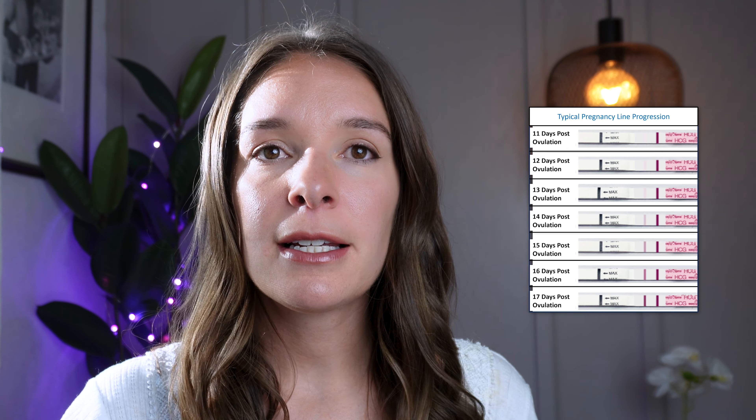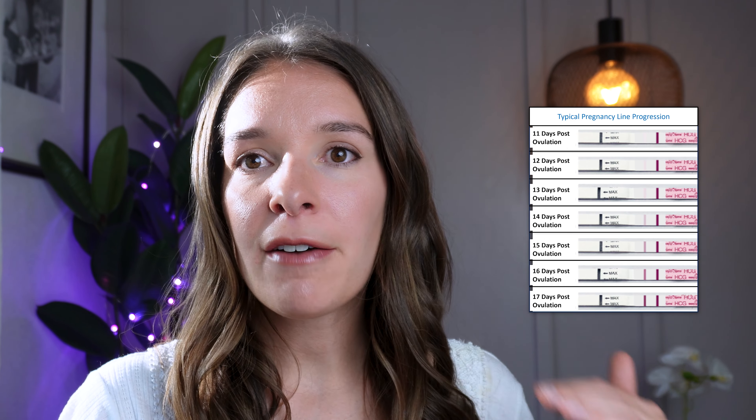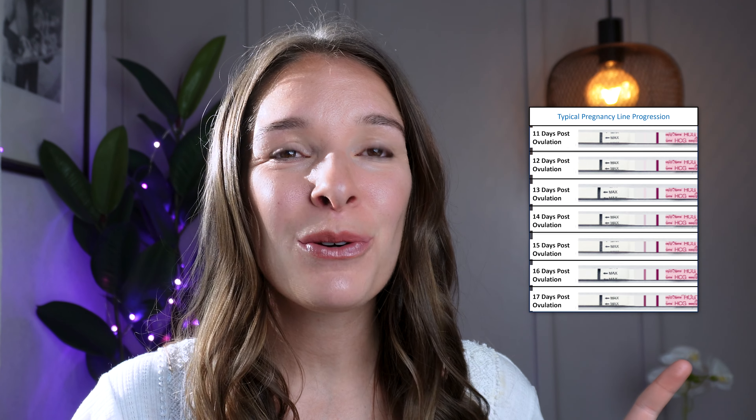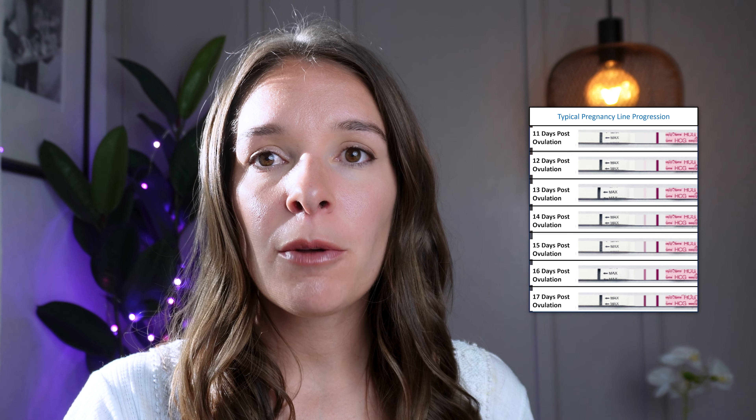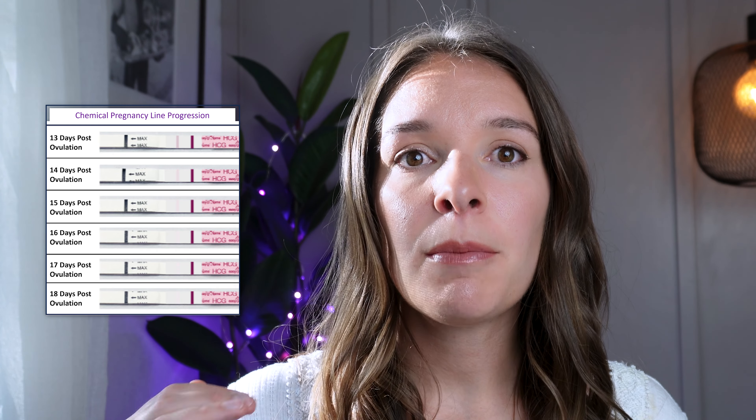You can also detect chemical pregnancies with at-home pregnancy tests. If you're testing with drugstore or urine pregnancy tests — not the digital type, but the type that uses two lines — you can pick up chemical pregnancies. Take a look at this progression of pregnancy tests. In a typical pregnancy, if you test day after day — I've done it, I don't recommend it, it might drive you crazy — you would expect to see that test line darken as HCG continues to increase. But in a chemical pregnancy, if you're taking serial tests at home, the line will actually start to lighten and become lighter and lighter until it's no longer apparent, because HCG levels are decreasing.